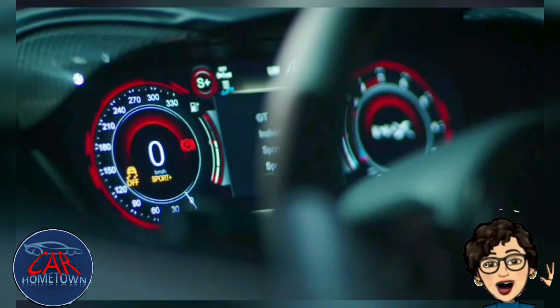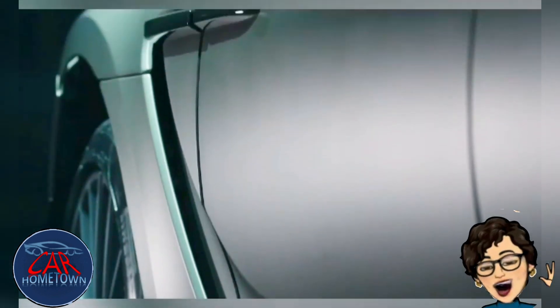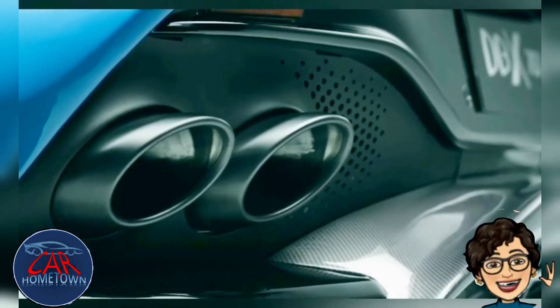There's an active exhaust button as well now, so you can hear the full grunt of the V8. And soft-close doors so you and your passengers don't inadvertently slam them shut.